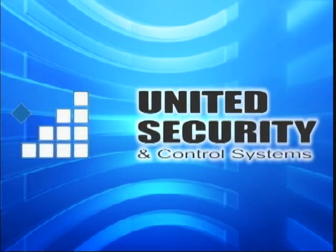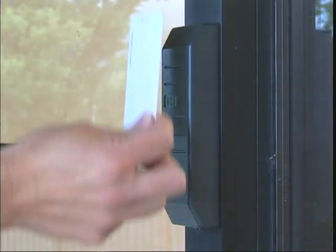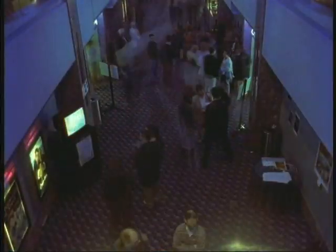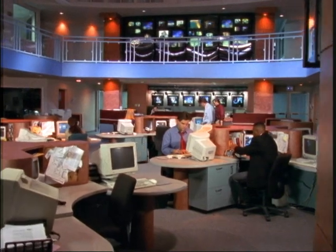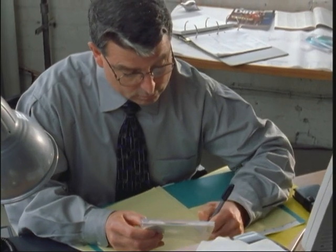United Security and Control offers state-of-the-art systems in video surveillance, access control, and intrusion detection. However, our commitment to our customers doesn't stop there. Our service is second to none. Our business takes yours very seriously by servicing and maintaining what we sell and install.